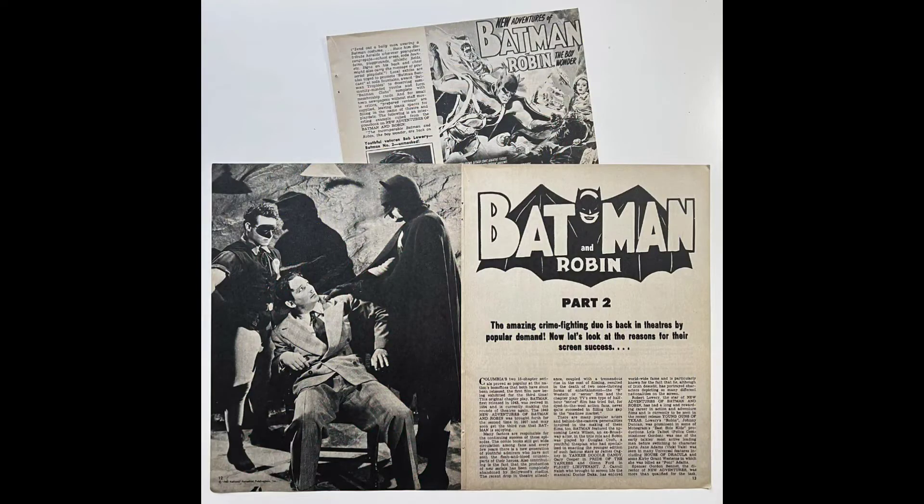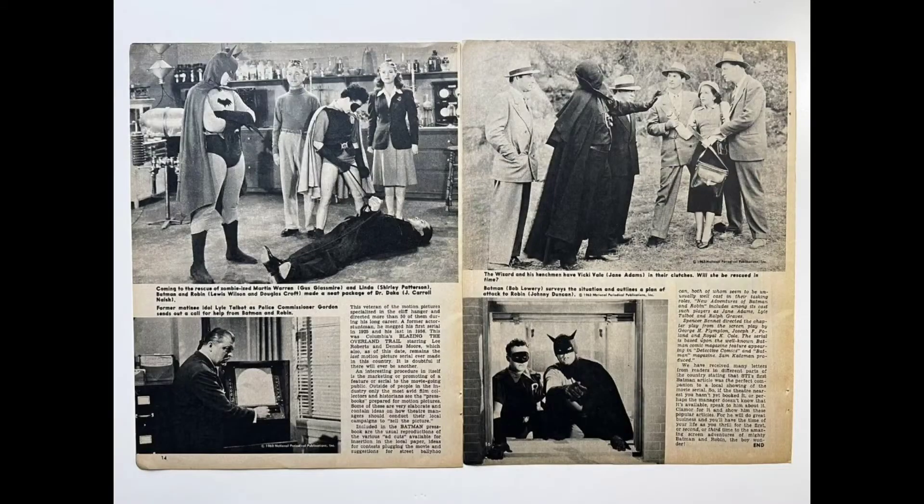And here we have these 1943 pages from the Lewis Wilson Batman movie serial, from 1963. These came from a magazine.